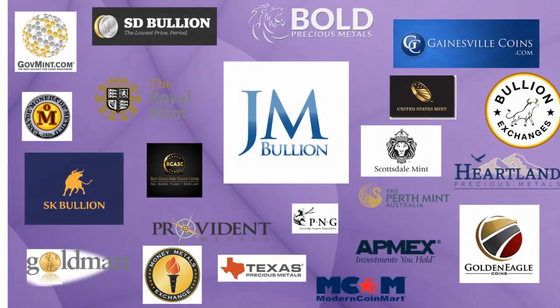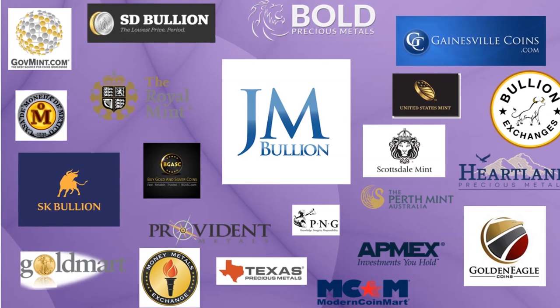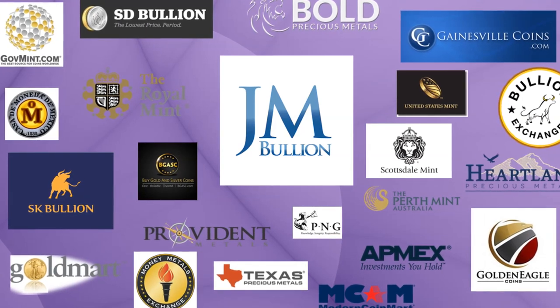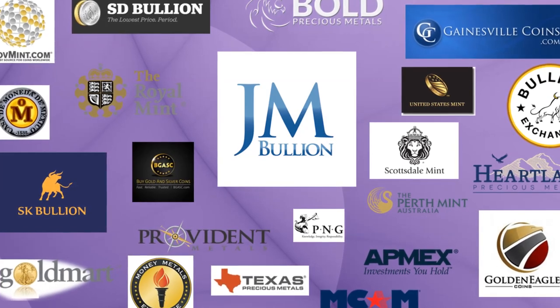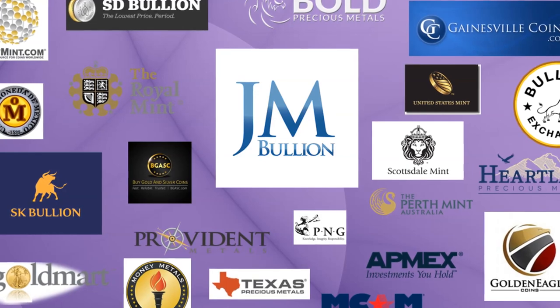This is a video series where I will review online bullion dealers talking about their products and services. I will highlight what I think are interesting products and services they have to offer, discuss what I think are their better deals, and which coins, rounds, or bars I am personally interested in. So let's get started.